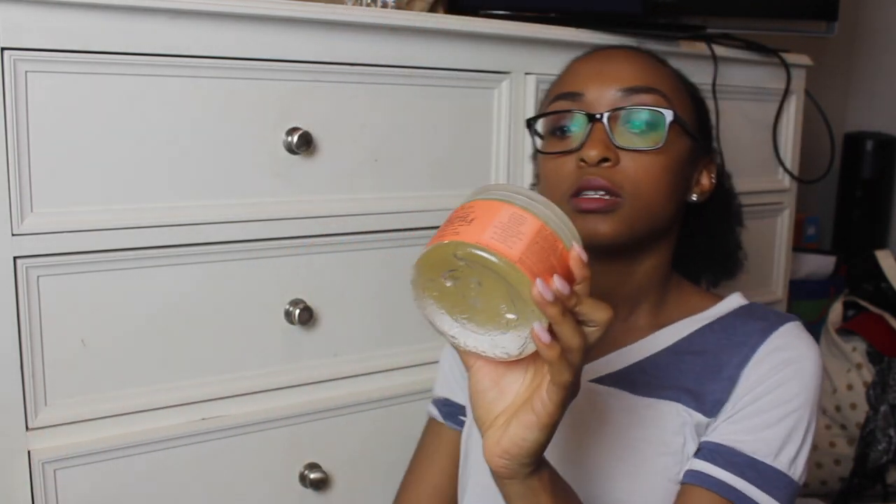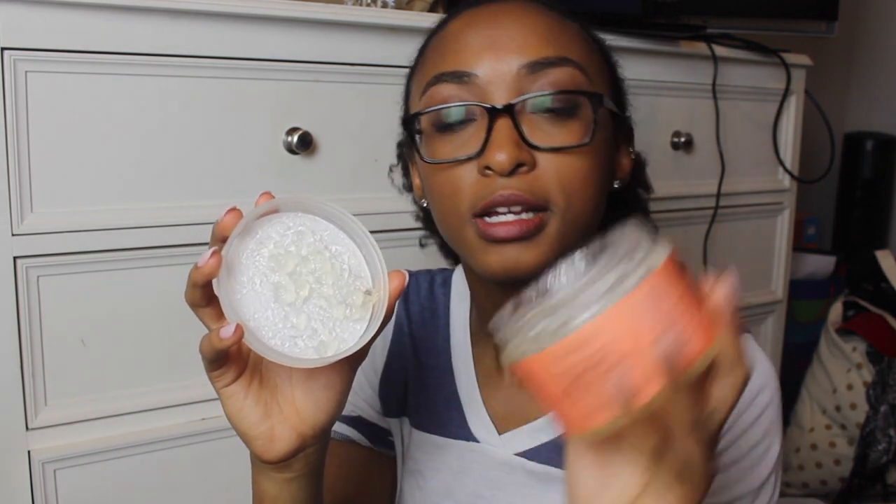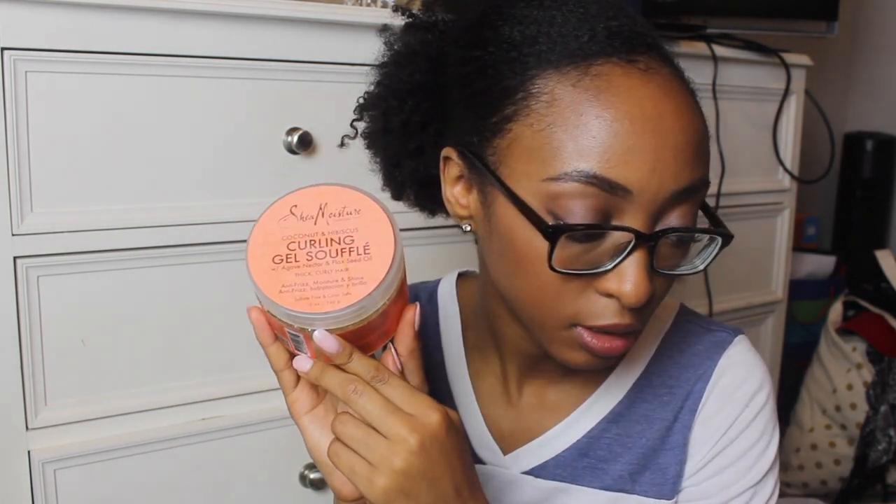Shea Moisture Coconut and Hibiscus Curling Gel Souffle. This one looks really weird — it has flaxseed oil in it, so that's why it looks like this. It is a gel souffle so it does work like a gel. I just don't like the texture — it just feels weird. But I have used it for my twist outs before. It's okay. I didn't really notice that much of a difference from a regular gel, but it does have flaxseed oil in it, which I really love that ingredient. So keeping that.